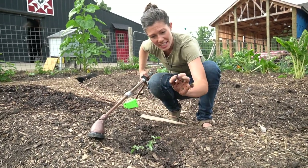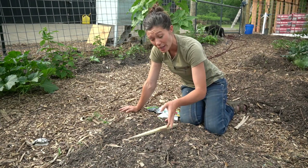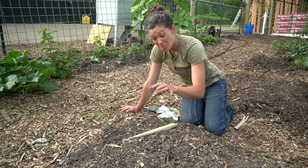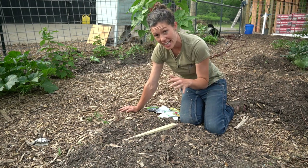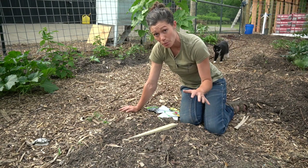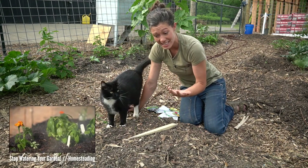As we are planning and planting our garden, we want to think about not only how to make the best use of our space available, but also how to plant our plants so that they will provide a pretty even shade canopy over the soil. That will help the soil to ultimately retain more moisture because it's shaded from the sun, and it will also help us have to water our plants less.